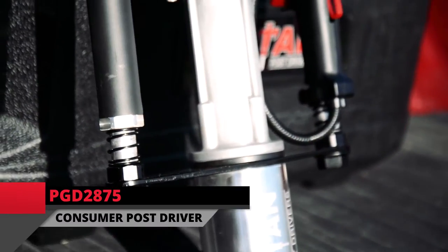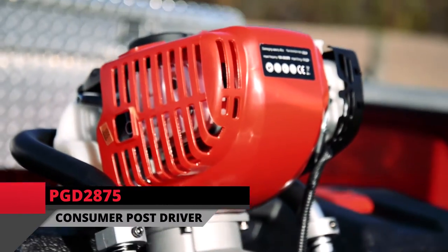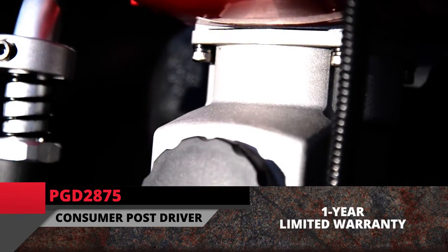The PGD2875 is part of Titan's consumer line of post drivers, which are essential for any basic post driving job. They are powered by a standard 1.2 horsepower four-stroke engine, and come backed by a one-year limited warranty.